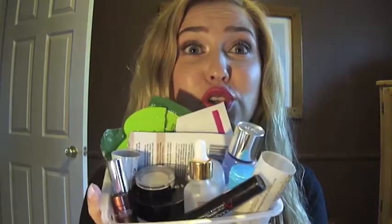Hey guys, I'm here today to film another empties video for you. I'm obsessed with these videos now. My little bin is so full and I have four large products to show you. I've used so much up in two months, so I've decided to do these every two months. I did one in February, one in April, and now this one's for May and June.